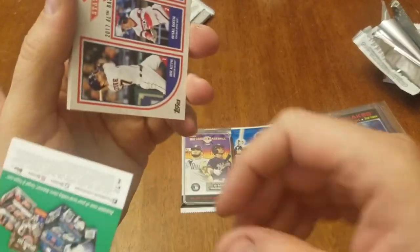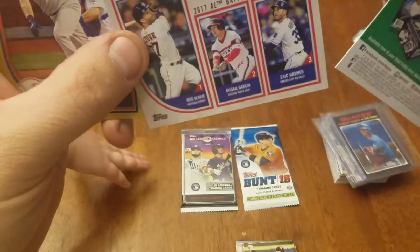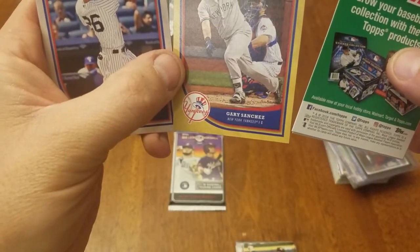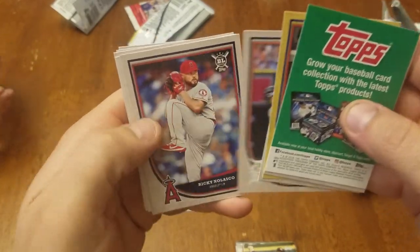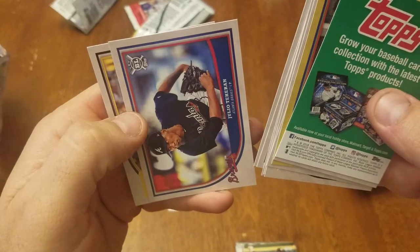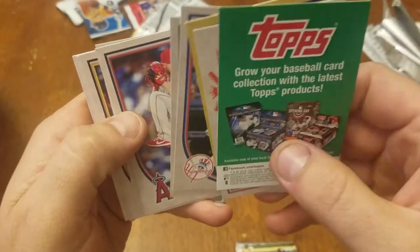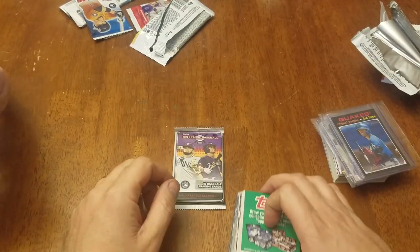I like the regular Topps. Got some batting average leaders. Got a Gary Sanchez — maybe the gold or the insert. Tyler Austin, Carson Fulmer, Julio Teheran, Starling Marte. They're pretty good looking cards, I think. Got the logo, the name's easy to read. Don't have to over-complicate things.